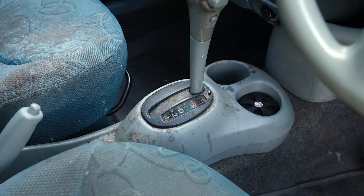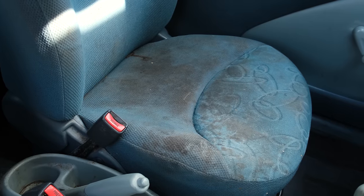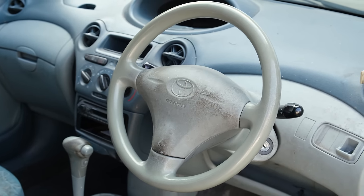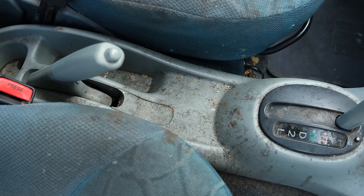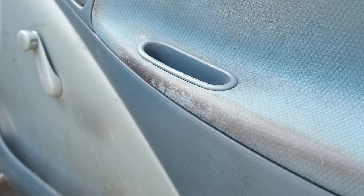Oh god, you bet the seller didn't show any interior photos in the ad. This is truly awful, and I've seen some really dirty cars before. Did they ever wash their hands? How does this even happen? I was genuinely stunned when I saw this. Apparently, this was used for food delivery as well. With any luck, I'll be able to get this a little bit more sanitary.